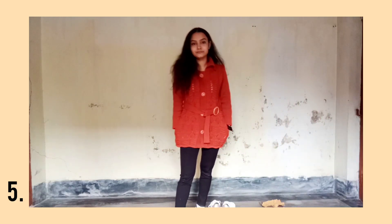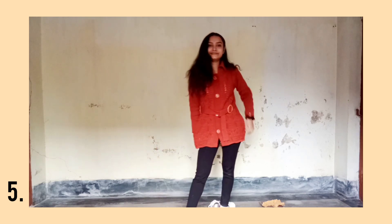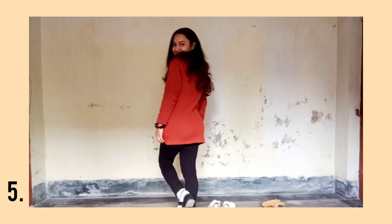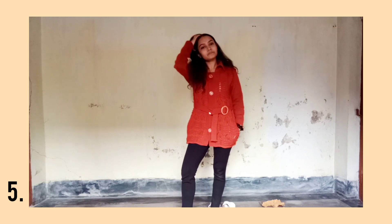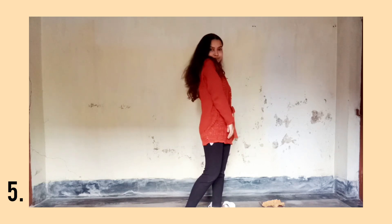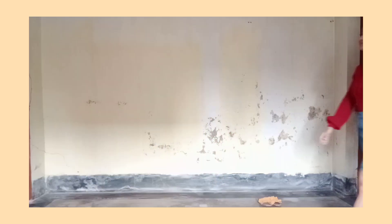Now coming to the fifth outfit, I have worn my 11th standard sweater with my black yoga pants and I look so cute — I'm loving the color combination. Literally, you can try it with any of your long sweaters. This is a button sweater, but you can try it with any sweater. Let's be honest, we all have a sweater.